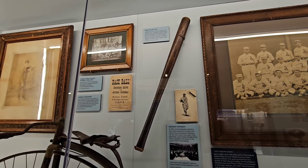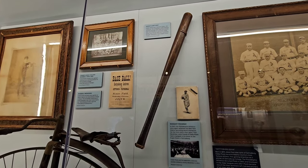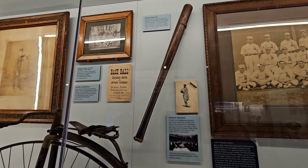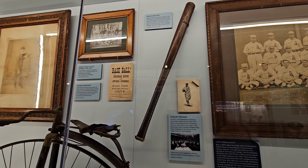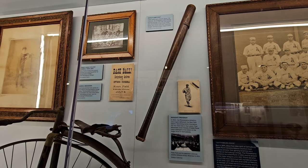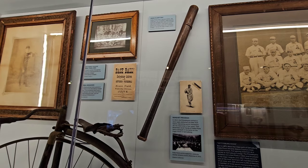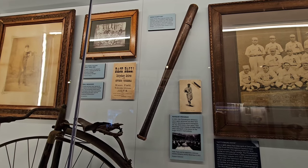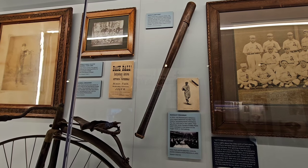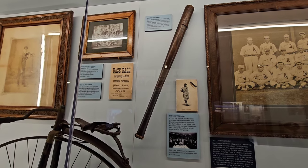And right here we've got Eddie Plank's bat. Eddie Plank was a decent hitter for a pitcher — he compiled a .206 lifetime batting average with 130 runs scored, 122 batted in, and three career home runs. Plank used this Louisville Slugger during his major league career.